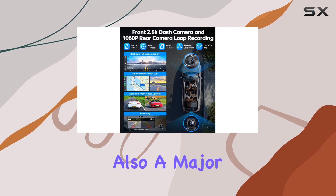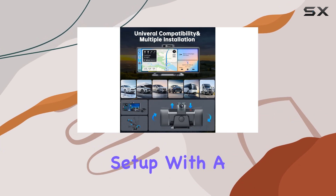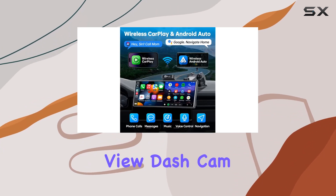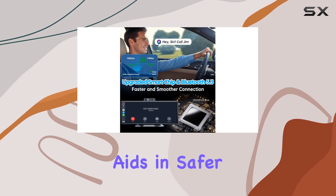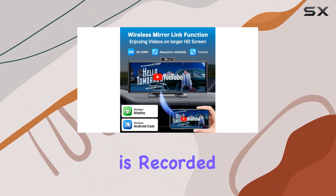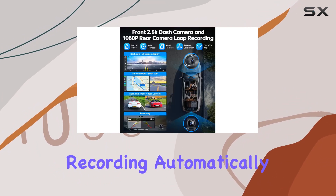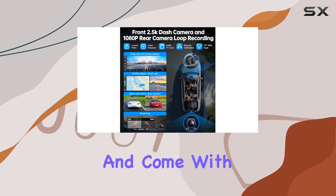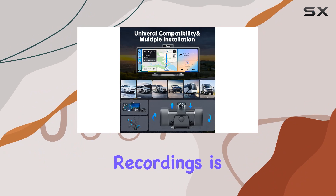Safety features are also a major plus with the PLZ stereo. The device includes a dual camera setup with a 2.5K front-view dash cam and a 1080p rear-view camera. This not only aids in safer reversing and parking but also ensures that every part of your journey is recorded in high definition. The cameras support loop recording, automatically overriding old footage, and come with a 64GB SD card, so space for storing your recordings is ample.